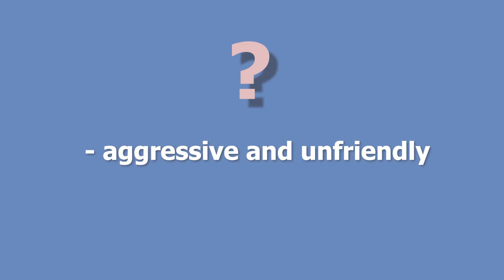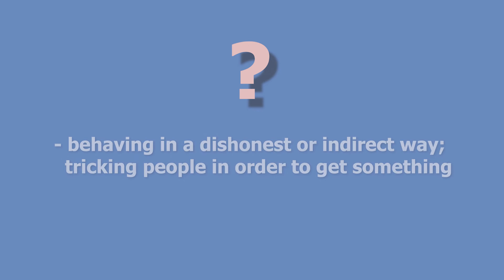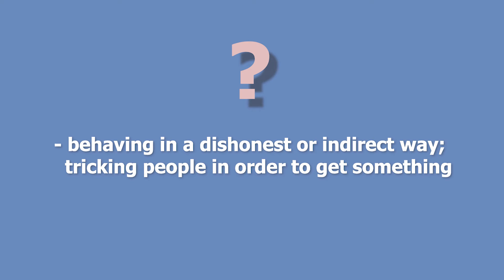Please try to recall which word fits the definition on your screen. Aggressive and unfriendly. Belligerent. Behaving in a dishonest or indirect way or tricking people in order to get something. Devious.